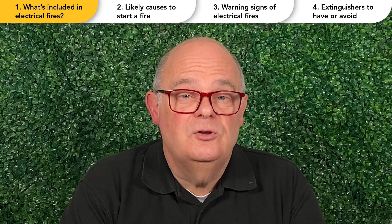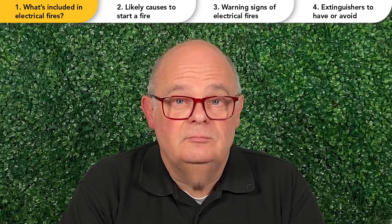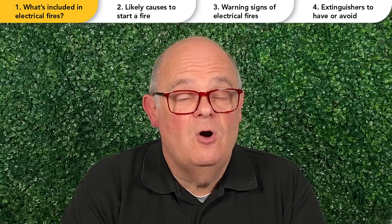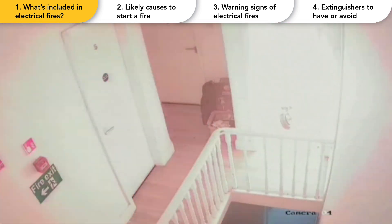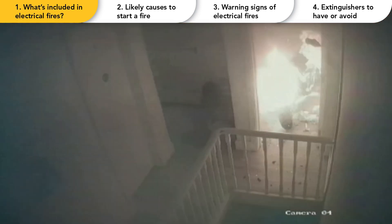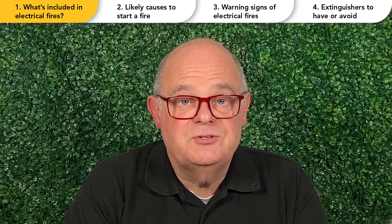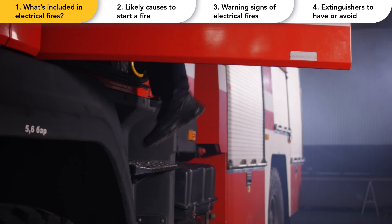You might have noticed I've not included items that run on lithium batteries, and this is for a good reason. Lithium batteries are very volatile and self-oxidising when on fire. We highly recommend keeping away from any devices with lithium batteries, such as e-scooters or e-bikes, if they're on fire. Even with specialist certified lithium battery extinguishers, they should only be tackled by professionals with the correct training.